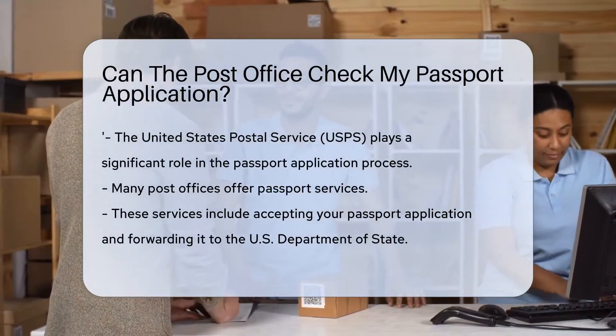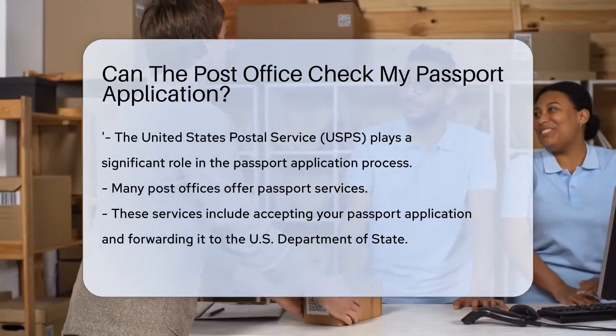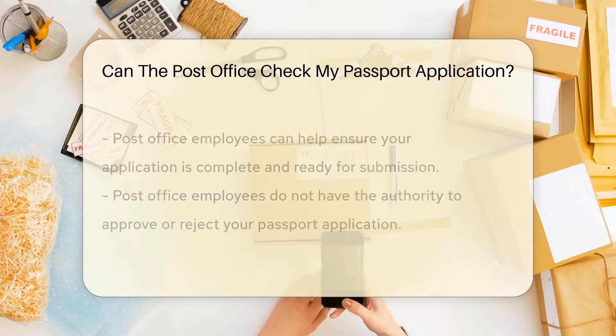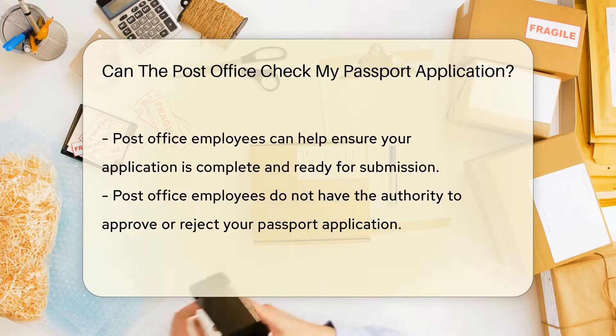The United States Postal Service, or USPS, plays a significant role in the passport application process. Many post offices offer passport services, including accepting your passport application and forwarding it to the U.S. Department of State.